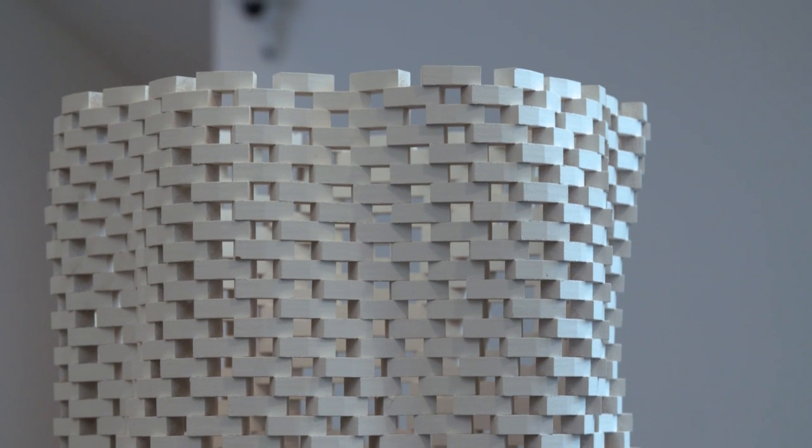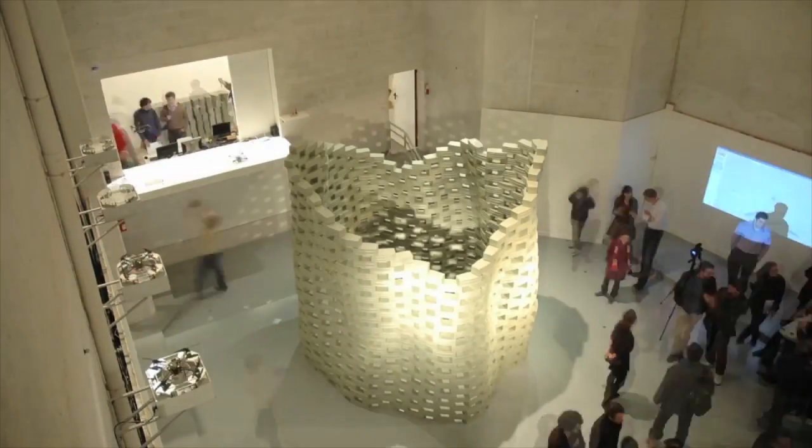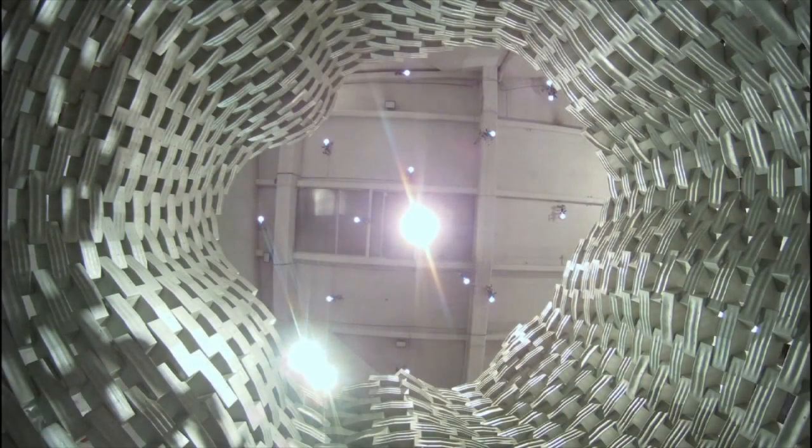What we see here is Flight Assembled Architecture, an installation that has been conceived for the FRAC Center in Orléans a few years ago. This is a real radical project because it's the first architectural installation that has really been built with flying machines. Up to that point, this had never happened.